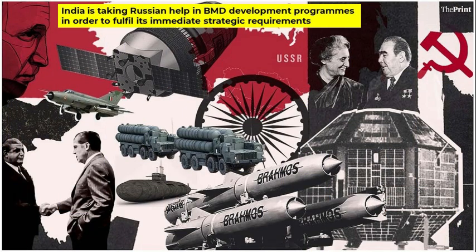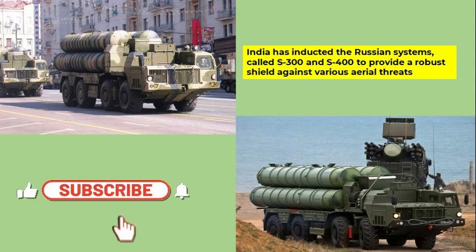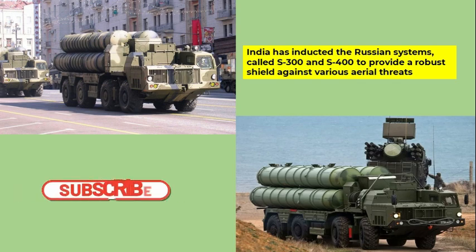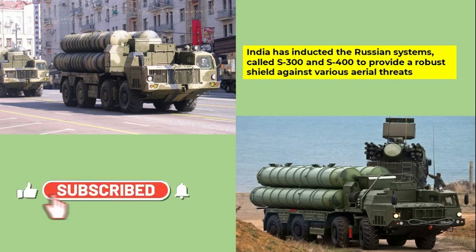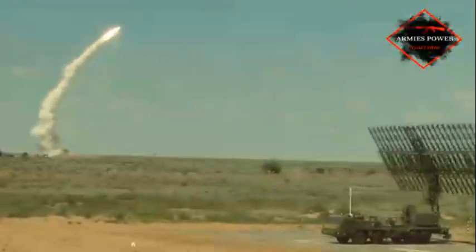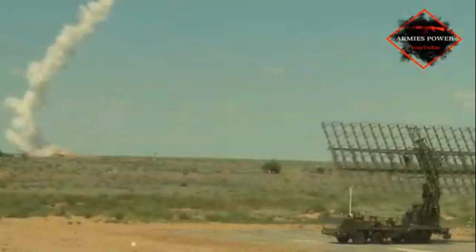BMD development programs typically take a significant amount of time — usually a few decades. Hence, in order to fulfill immediate strategic requirements, India is taking Russian help to provide a robust shield against various aerial threats. India has inducted the Russian systems called the S-300 and S-400. Around a decade ago, six batteries of S-300 surface-to-air missiles were procured. This system can engage various aerial threats including aircraft and missiles.